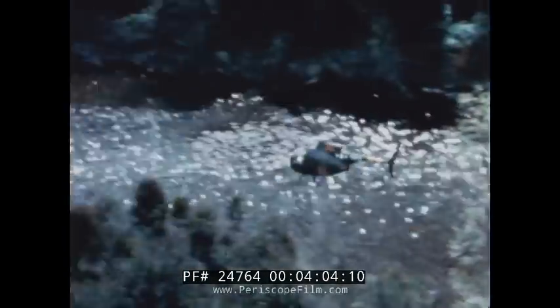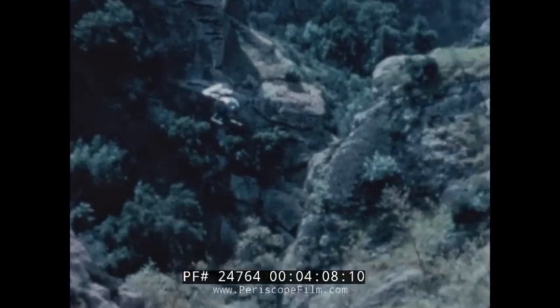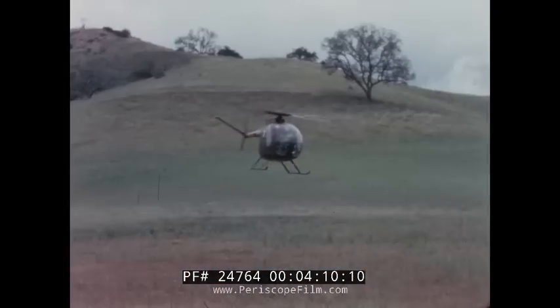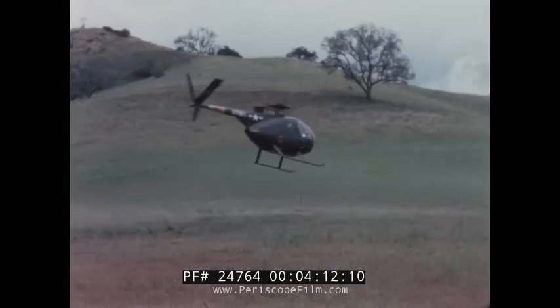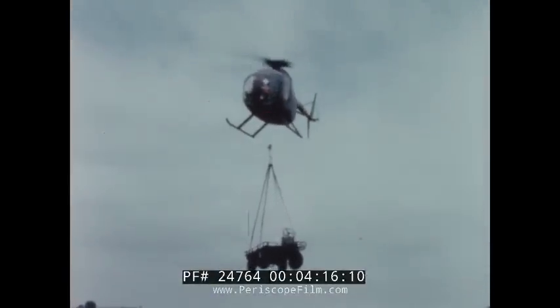Capable of high speeds in excess of 150 miles per hour, extremely maneuverable due to its small size, lightweight, and aerodynamic design, it can carry four combat-equipped troops in addition to its pilot and fuel.